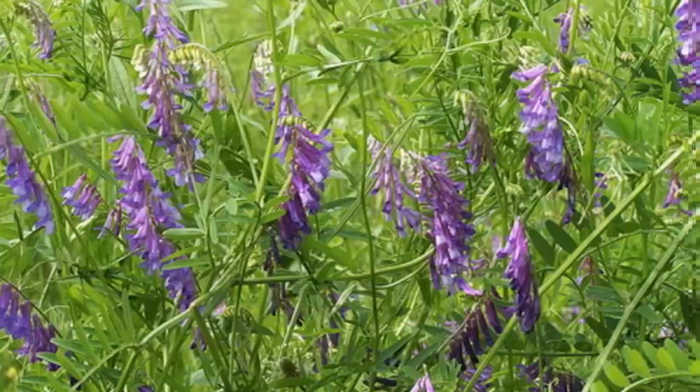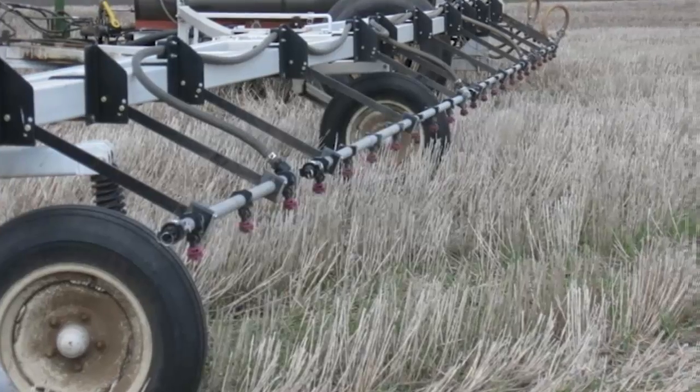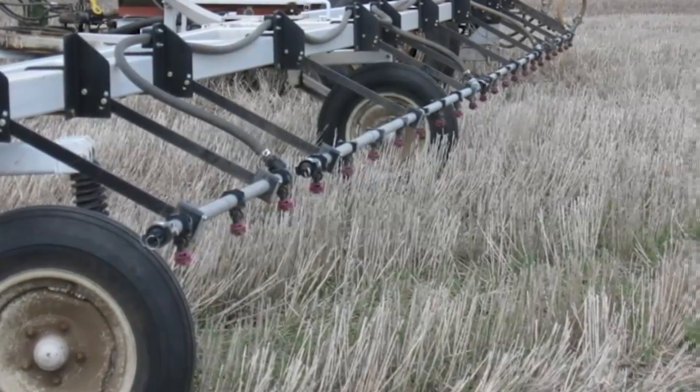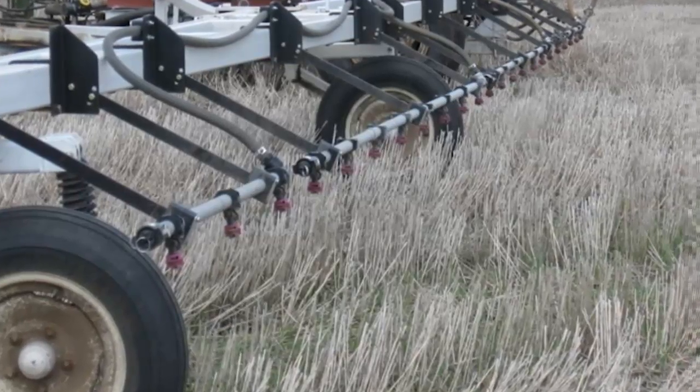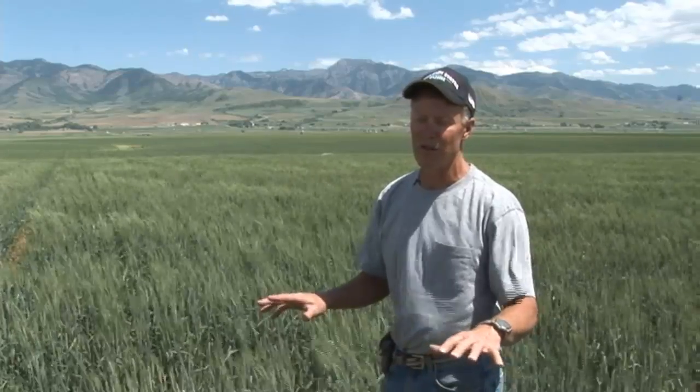We're looking at maybe some vetch or something. What we did last year is as soon as we harvested the wheat, we went in with our no-till drill and just drilled right through the stubble and irrigated it up, and that seemed to work really well. What we use to terminate our cover crops in the spring prior to planting is just a broad-spectrum herbicide that takes it all down. It works really well — the residue keeps the new weeds from growing. It's quite effective when you manage it right.